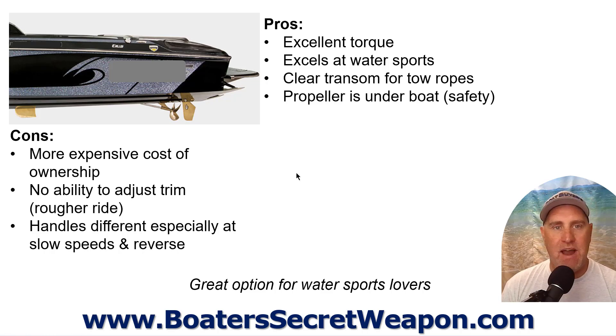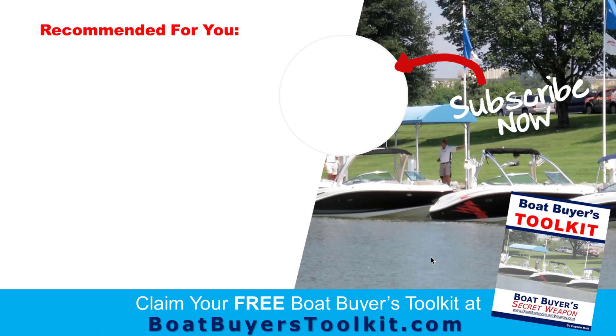The pros of inboards: excellent torque from that big brass propeller — it will get your water skier, wakeboarder, or surfer out of the water quickly. They excel at water sports; if you're doing water sports 90% of the time, an inboard could be the boat for you. The transom is clear for tow ropes, the propeller is tucked safely under the boat, and the swim platform sits right at water level. If you're serious about water sports, an inboard wake-type boat could be the right option.